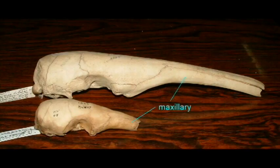Snout length varies greatly in modern anteaters, with short snouts known in fossil species as well. Modern anteaters also vary in whether they are arboreal and whether the tail is prehensile.